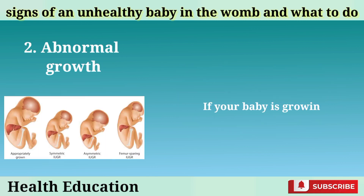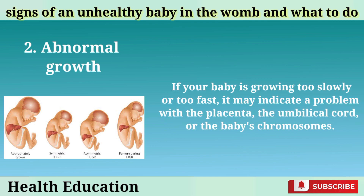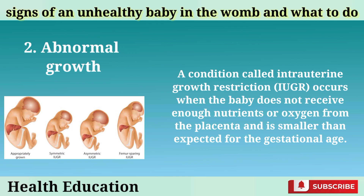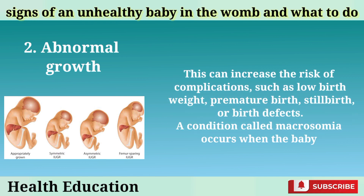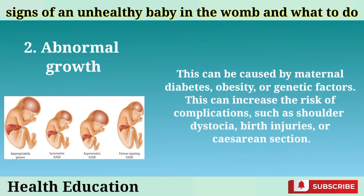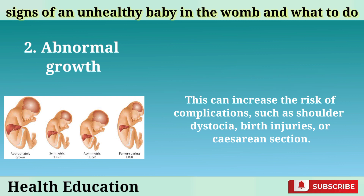Abnormal growth: If your baby is growing too slowly or too fast, it may indicate a problem with the placenta, the umbilical cord, or the baby's chromosomes. A condition called intrauterine growth restriction (IUGR) occurs when the baby does not receive enough nutrients or oxygen from the placenta and is smaller than expected for the gestational age. This can increase the risk of complications such as low birth weight, premature birth, stillbirth, or birth defects. A condition called macrosomia occurs when the baby is larger than normal for the gestational age. This can be caused by maternal diabetes, obesity, or genetic factors, and can increase the risk of complications such as shoulder dystocia, birth injuries, or cesarean section.